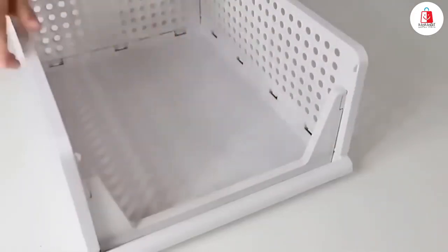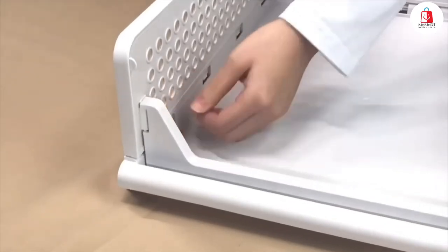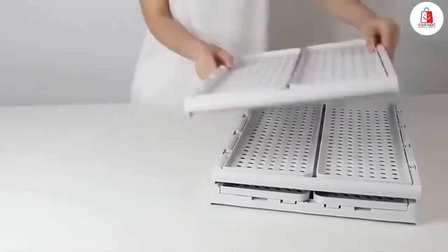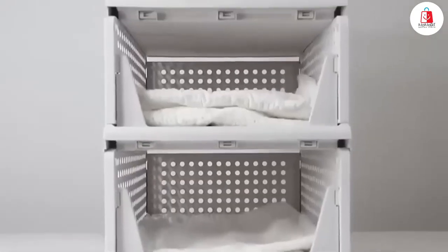Setting them up takes just seconds — simply snap the panels together, no assembly needed. And when you're not using them, they fold flat, making it super easy to store under the bed or in a closet. Ideal for any room, from the bedroom to the office.